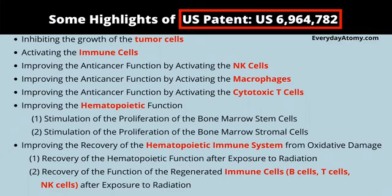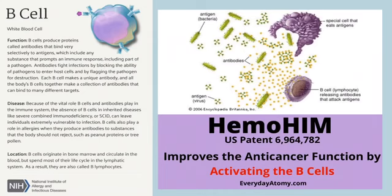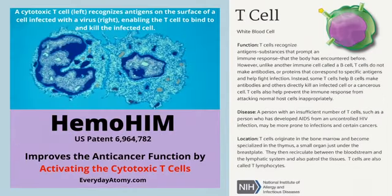The main things here to look at are how it helps with the immune system. Hemohem activates natural killer cells — immune cells that recognize and kill cells in the body that have been infected with a pathogen. It also activates B cells, the white blood cells that produce proteins called antibodies which bind selectively to antigens. Finally, Hemohem also activates T cells, another white blood cell that recognizes antigens and substances that prompt an immune response.